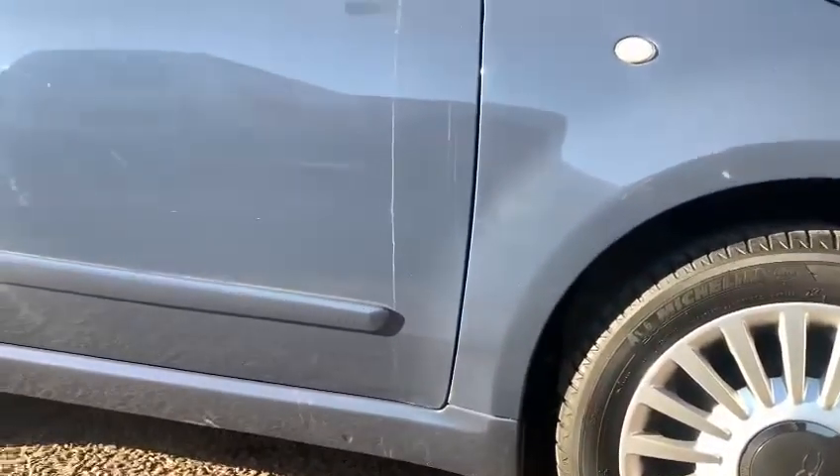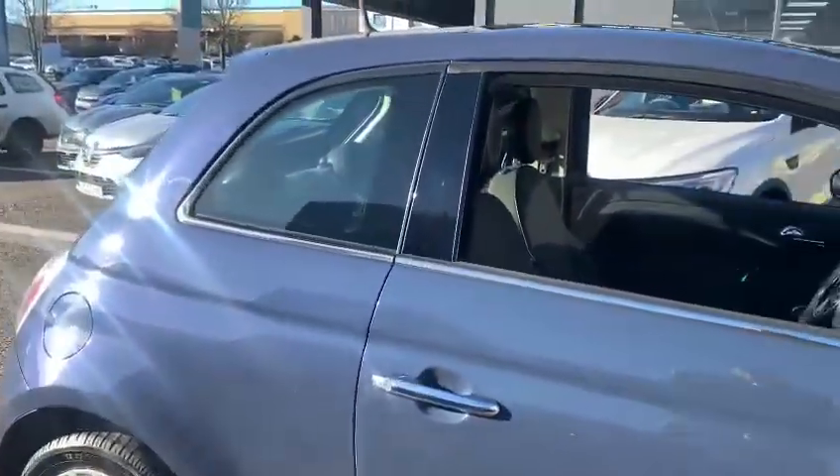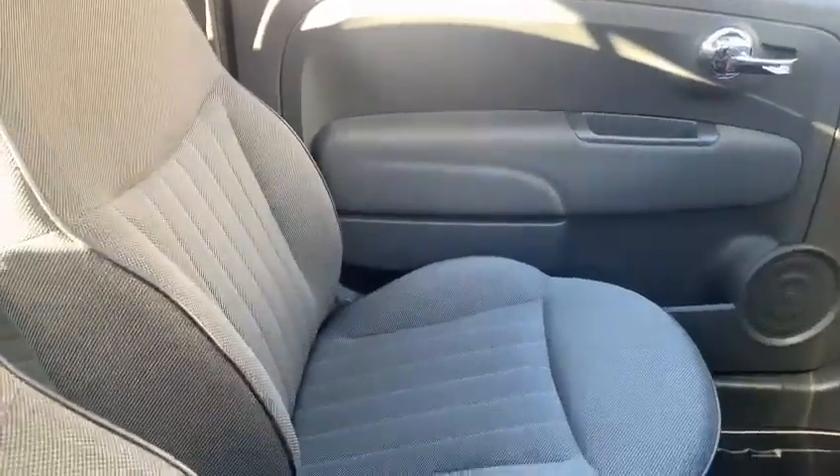It's got the side body mouldings as well on this particular one. There are two keys for the vehicle. Inside the car, again nice and clean and tidy, you've got the standard cloth interior on this trim level.